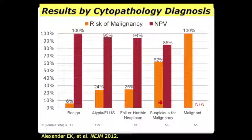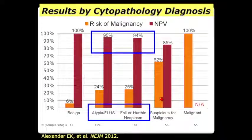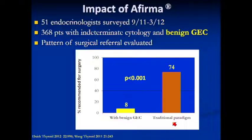This was the landmark paper published in the New England Journal of Medicine by Eric Alexander out of the Brigham. They showed for Bethesda 3 and Bethesda 4, a very high negative predictive value with the gene expression classifier — though not high enough in the suspicious for malignancy category to avoid surgery. Dan Duick, an endocrinologist, looked at the clinical impact: prior to AFIRMA, 74 of his 368 patients would have been recommended for surgery. With a benign AFIRMA, he was only sending eight — because there may be features that made him refer patients to surgery even with a negative AFIRMA result.